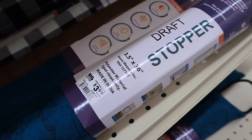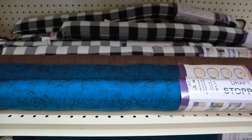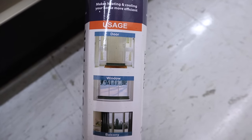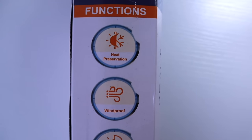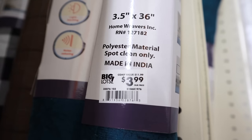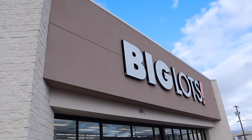Over in the bedding and home decor area I found draft stoppers — they measure 3.5 feet by 36 inches long. They had several different designs and patterns. Makes heating and cooling your home more efficient, great for doors, windows, and balconies. They preserve heat, are windproof, light blocking, and noise reducing — $3.99. That was everything I found in the home goods section.